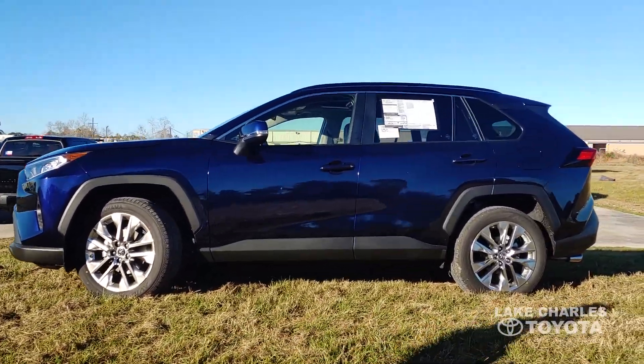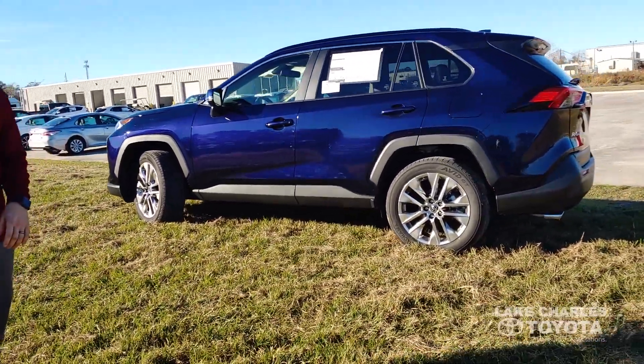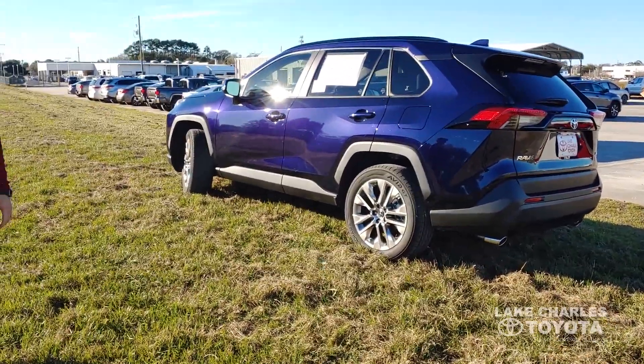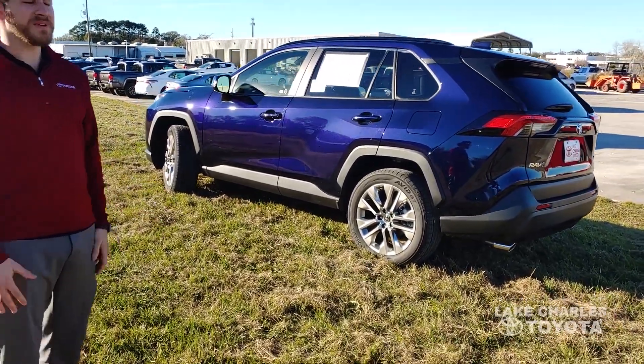This car has over 200 horsepower compared to 175 last year, and the fuel economy has gone from 24/30 — this version here has 26/35, and like I said, with over 200 horsepower to boot. It's a little bigger than the previous one and they've added a lot more features.